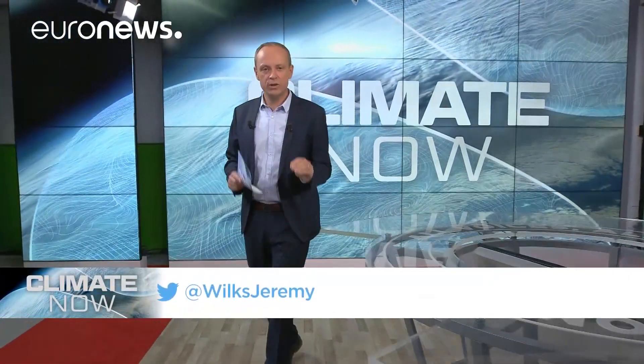Hello and welcome to Climate Now, your monthly update on what's really happening to our planet.